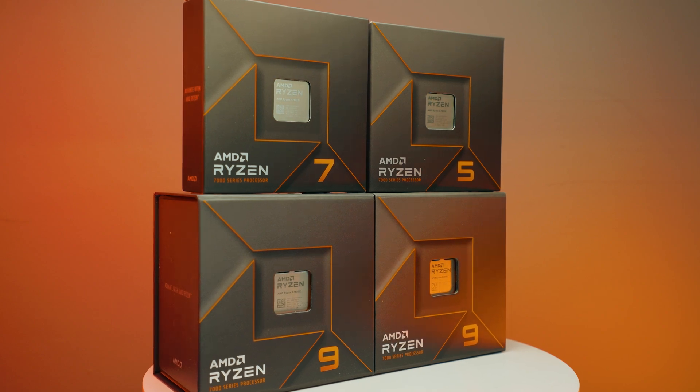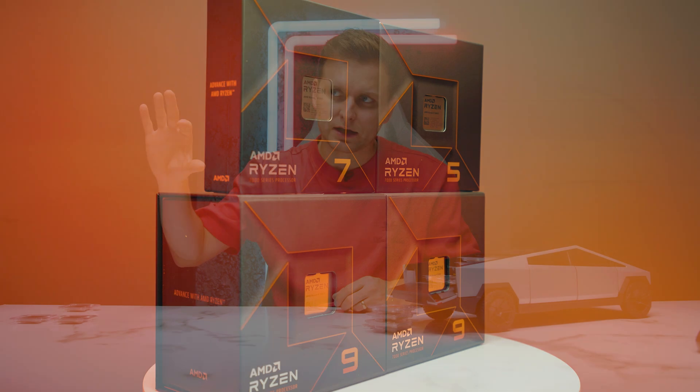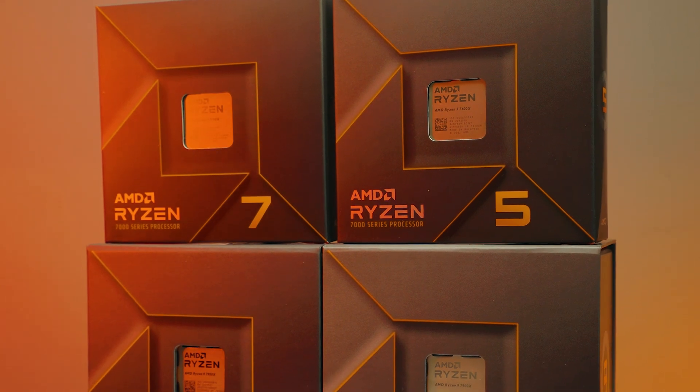AMD on the other hand has supported its platform a lot longer, though not necessarily with as many upgrades per platform. If you look at Ryzen 7000 versus Intel's LGA 1700, there were a few Intel upgrades while AMD stayed on one platform.